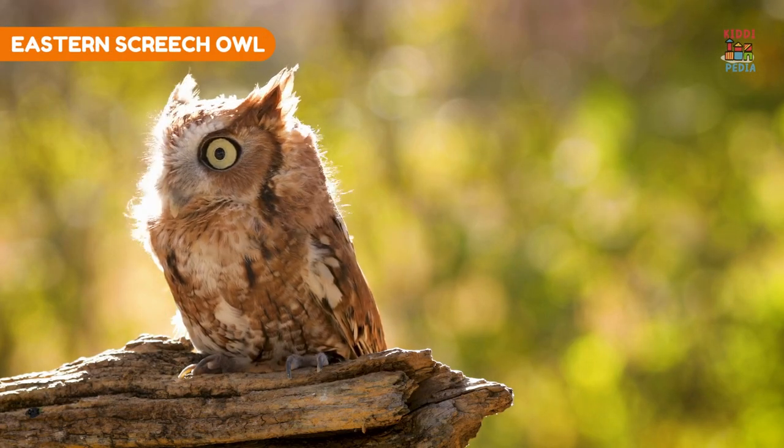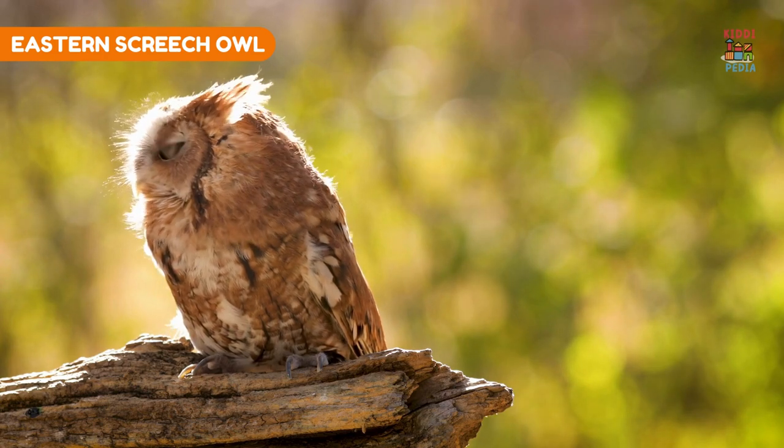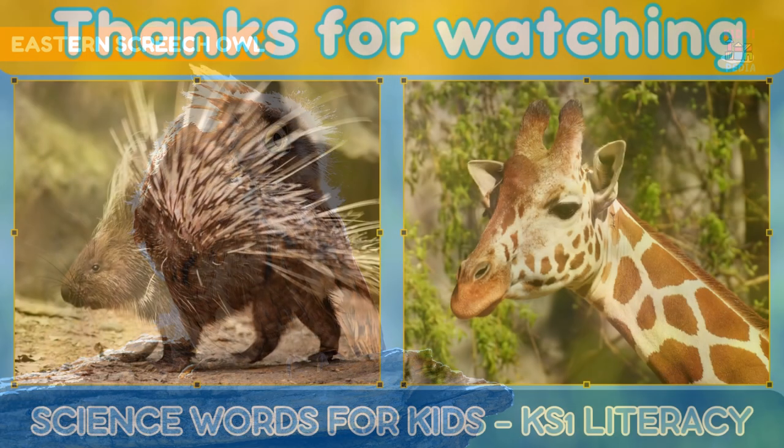Eastern screech owl. Eastern screech owls have a camouflage pattern that helps them blend into tree bark.